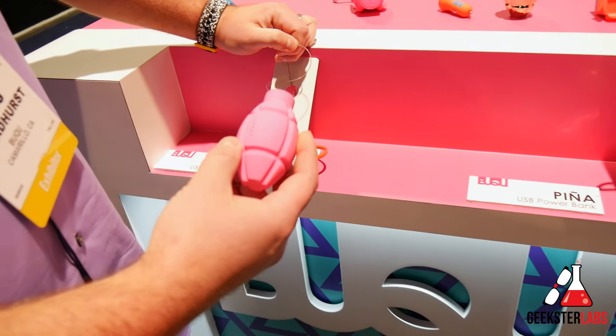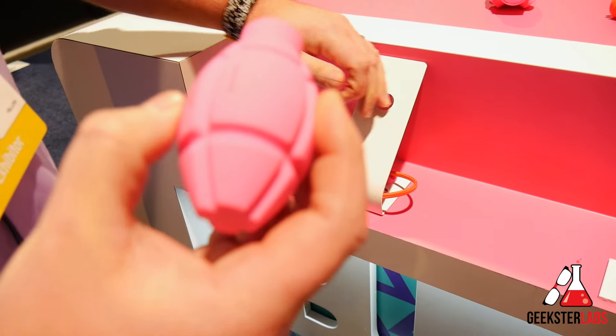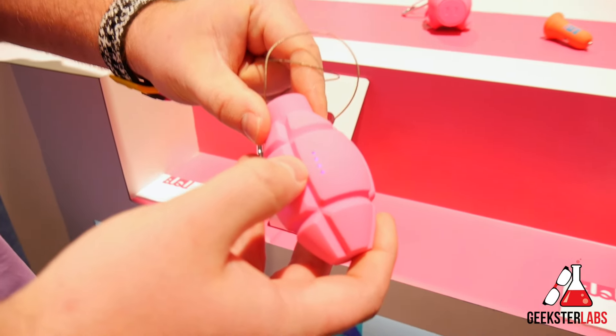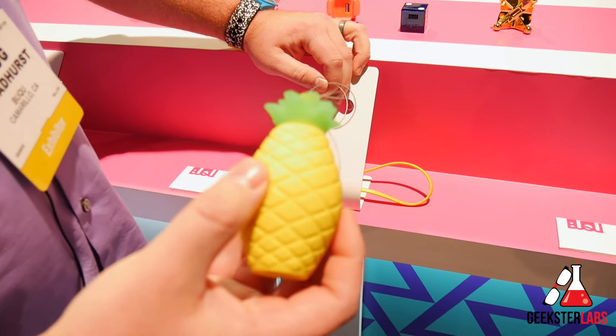Starting off with our USB power bank — this is the Nade. You clip it to your belt loop, your backpack, your bag, and it has an accelerometer built in for your LED status. So if you shake it, it'll tell you you're fully charged. All of our mobile power banks here are 12 watt output and 3350 milliamp hours.